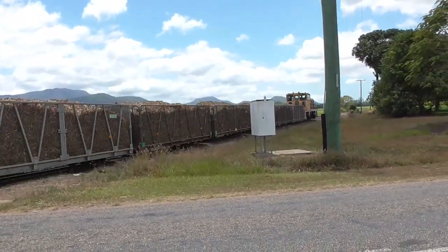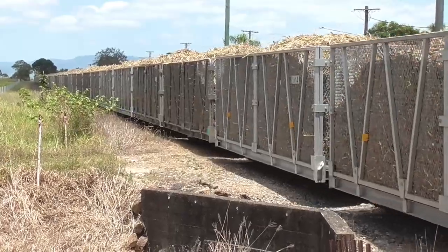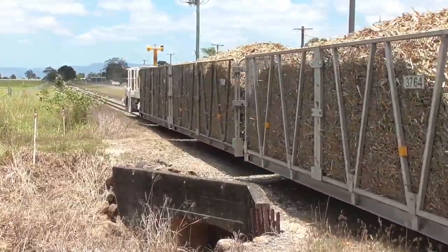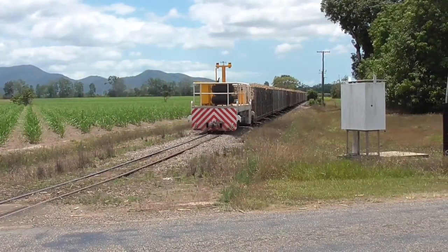In this edition of Farming Live Australia, I'm going to show you our local railway system that's owned by the Sugar Mill. It delivers the sugar cane to the mill and also takes the raw sugar out to the bulk sugar loading facility out at Lucinda.